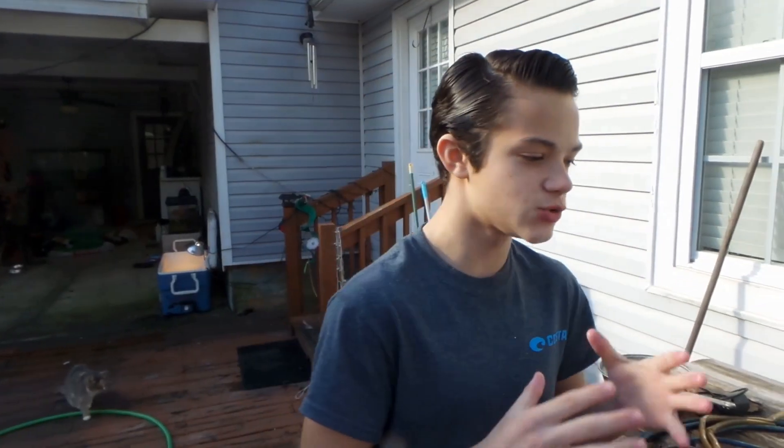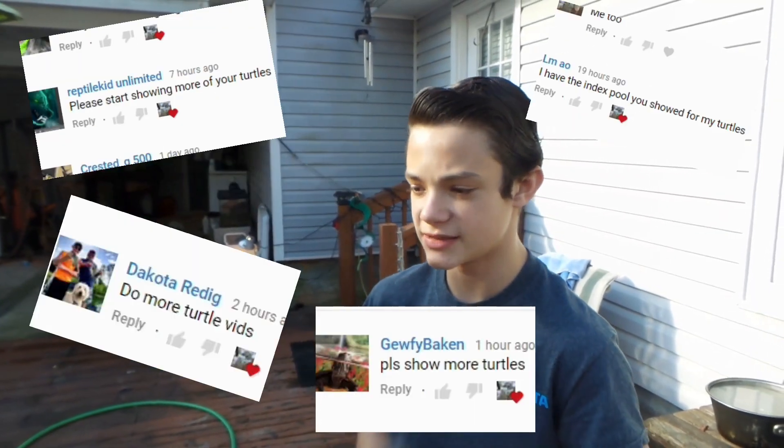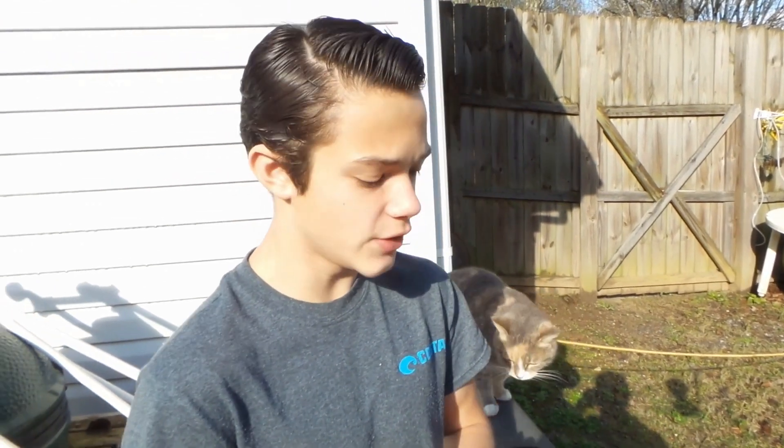I hope I pronounced your name right. Anyways, a lot of you guys really wanted to see a turtle video. I haven't really shown my turtles in a while. In the pool pond video I asked if you guys wanted to see more of my turtles, and you definitely did — so that's basically what we're gonna do today.